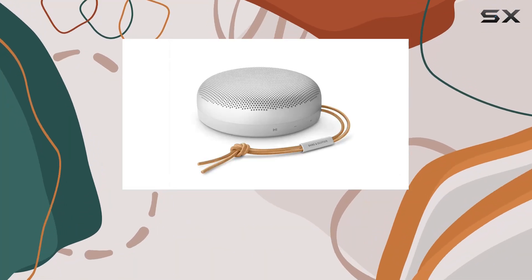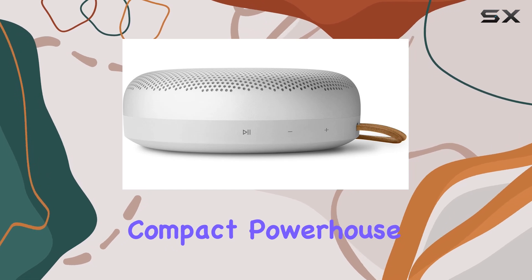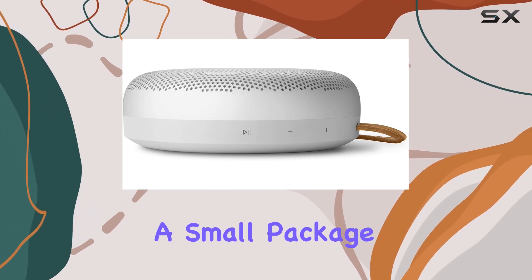Today, we're diving into the Bang & Olufsen B.O. Sound A1 second gen, a compact powerhouse that promises big sound in a small package.